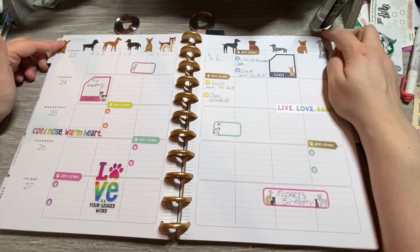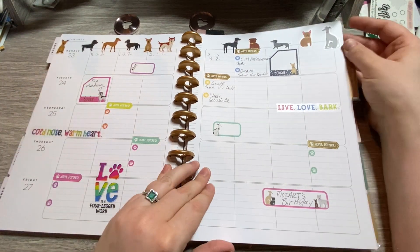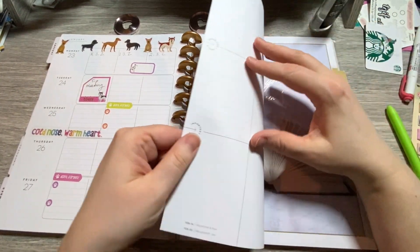So this was the pet sticker book. You'll notice that sometimes I don't write a lot in here, sometimes I write a lot — it just depends on the week.